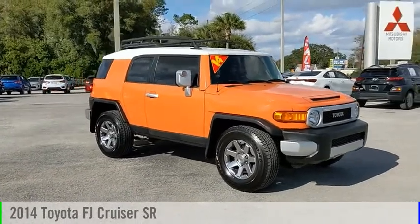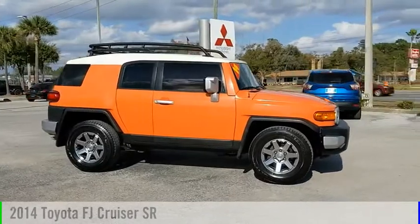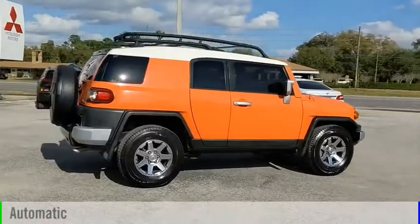Make a great choice today with the 2014 FJ Cruiser. This vehicle is powered by a rear-wheel drive, 6-cylinder, 4.0-liter engine, and comes with an automatic transmission.